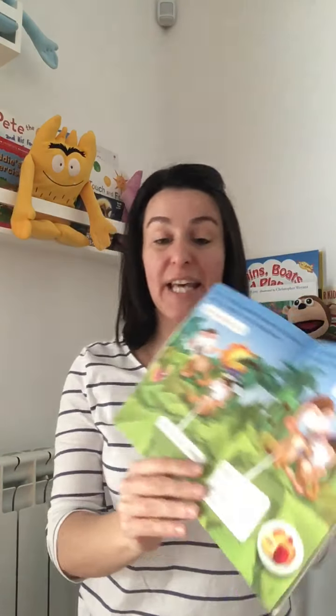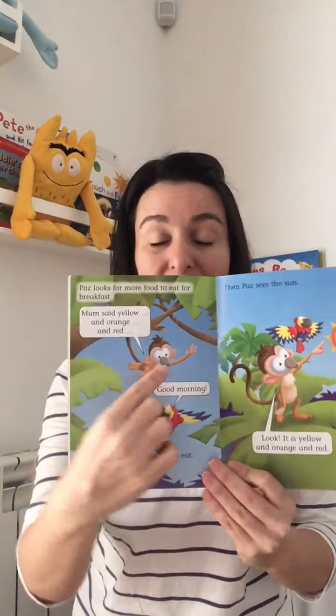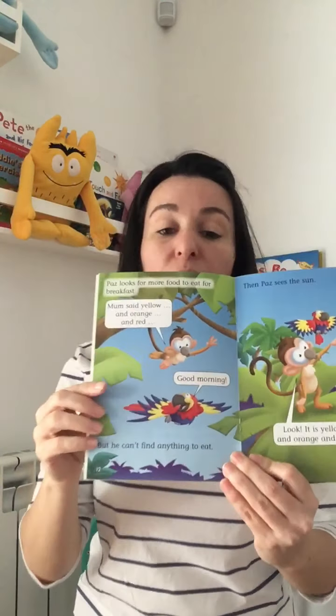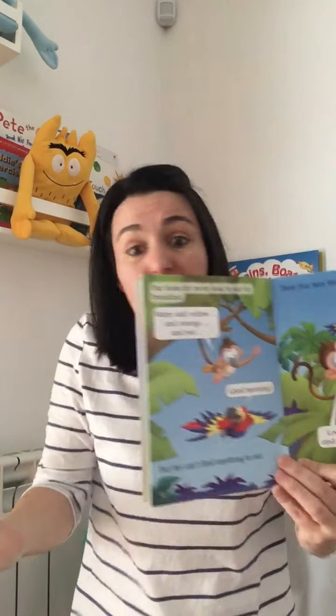"What do monkeys eat, Mom?" "Monkeys eat fruit. We like yellow mangoes and orange oranges and red apples." Look at all the fruit — squirrel monkeys eat fruit. Bas looks for more food to eat for breakfast. Mom said yellow and orange and red. But he can't find anything to eat. Bas is looking for apples and oranges and bananas — yellow, orange and red — but no apples, no oranges and no bananas.